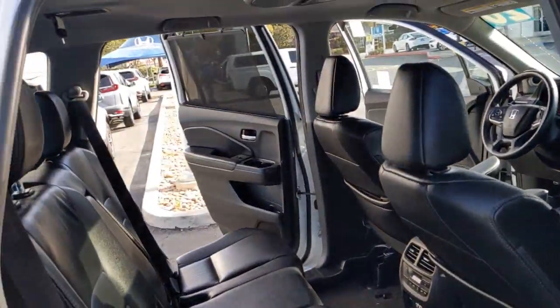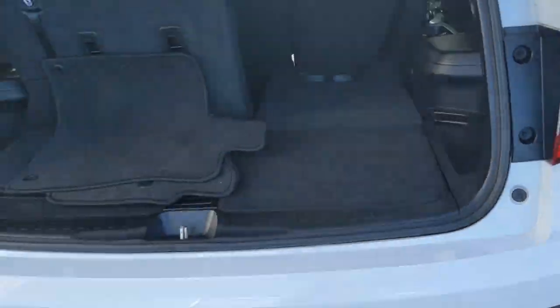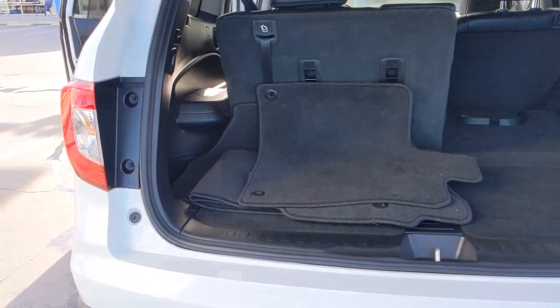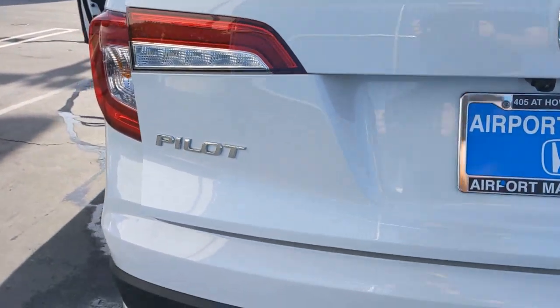The following are some of this vehicle's highlighted options: keyless entry, sunroof/moonroof, power liftgate, fog lamps, electronic stability control, third row seat, seat memory, intermittent wipers, universal garage door opener, and trip computer.